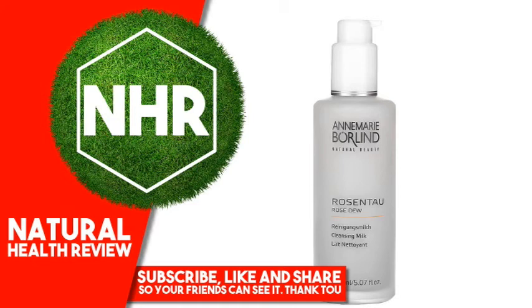Anne-Marie Berlin, Rose Dew, Cleansing Milk. 5.07 fluid ounces, 150 milliliters.